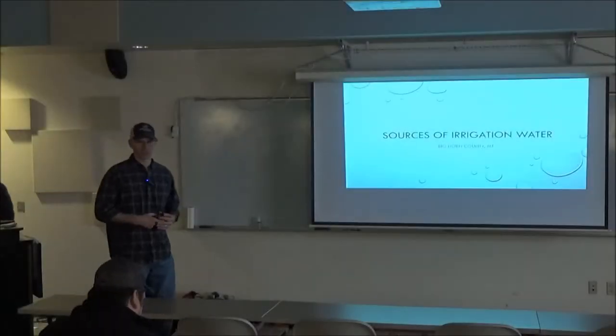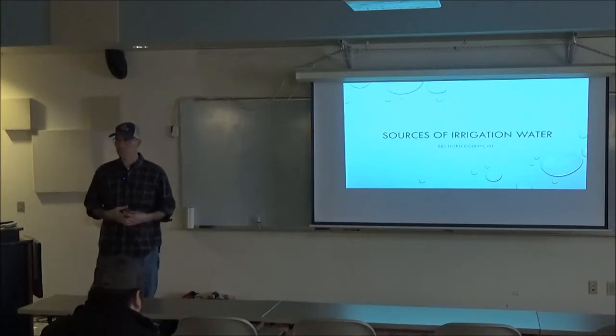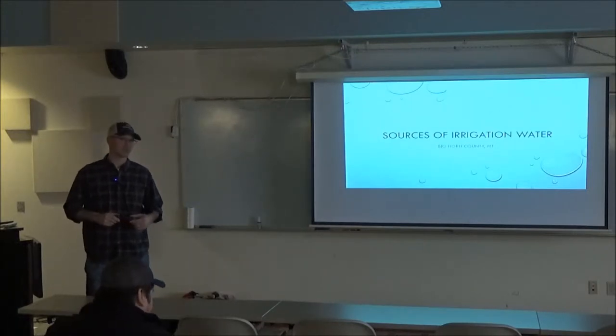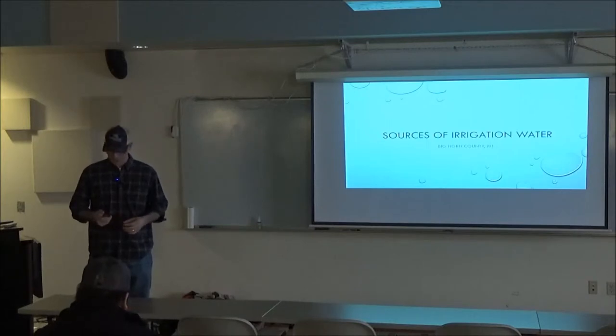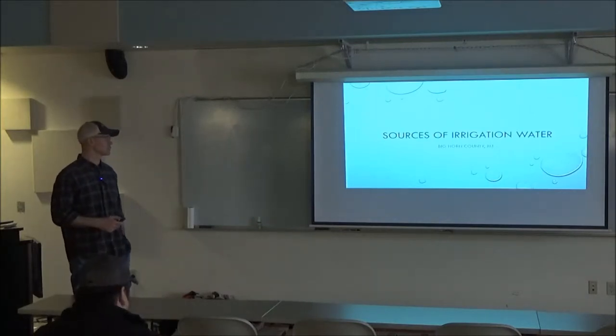My name is Evan Van Order. I'm the Soil Conservationist in the Hardin-Need Office. I work with lots of producers on irrigation projects, so it's been fun over the years to see the transition of some irrigation improvements.